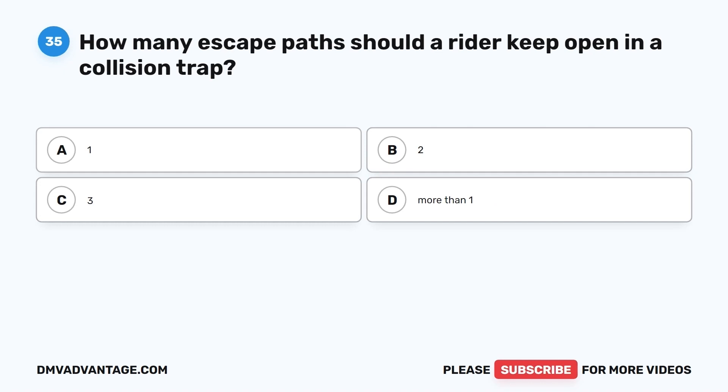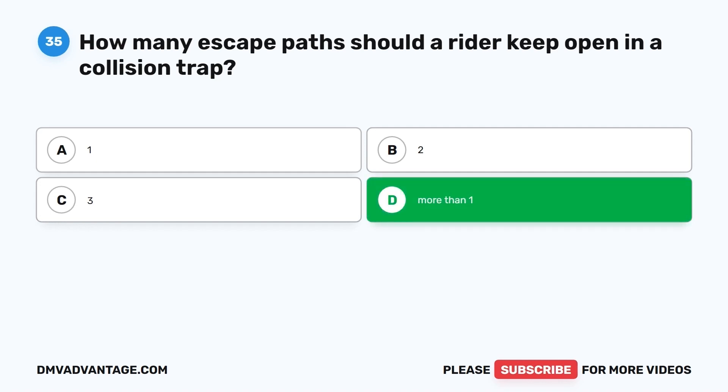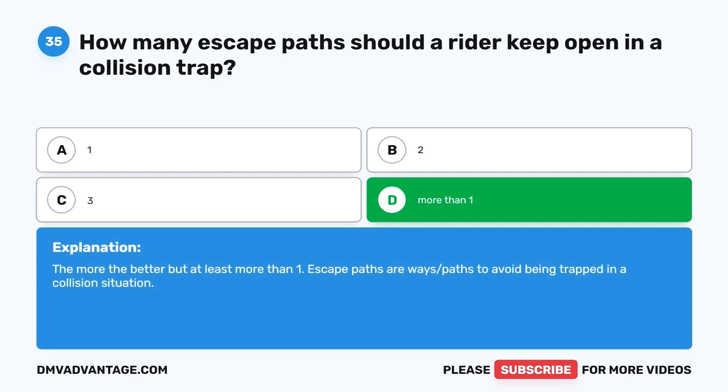Question 35. How many escape paths should a rider keep open in a collision trap? A. 1. B. 2. C. 3. D. More than one. The correct answer is D, more than one. The more the better, but at least more than one. Escape paths are ways to avoid being trapped in a collision situation.